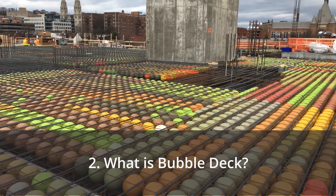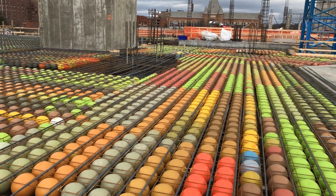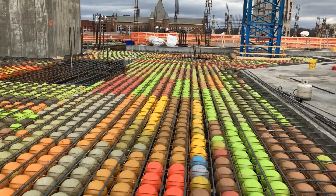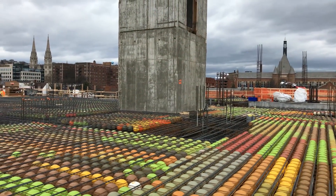This technology is called BubbleDeck, and it's been used in Europe on several projects — if you go to their website you can see examples. This is one of the first few done in the United States and the largest done in the United States so far.